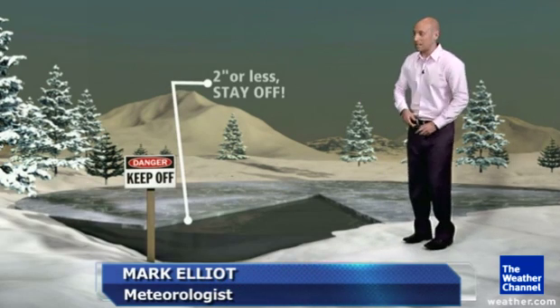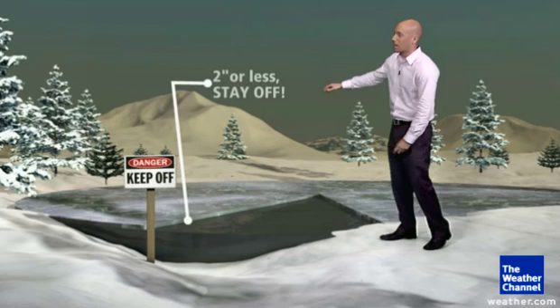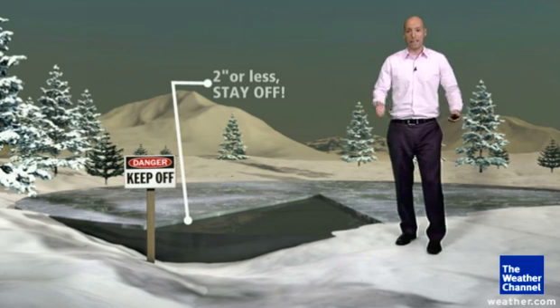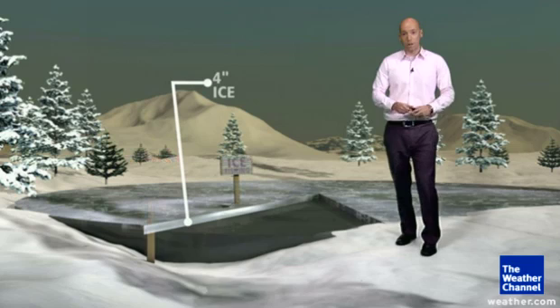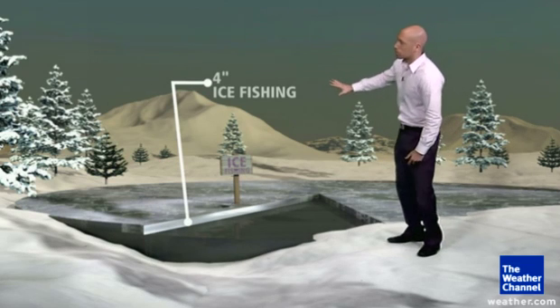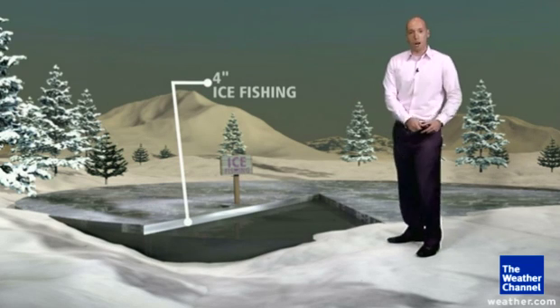The frozen lakes and ponds of wintertime can provide hours of entertainment, but how do you know when it's safe enough to get out there? It's all about the thickness of the ice. If that thickness is two inches or less, you have to stay off it completely — it won't hold you even walking, and you can crash right through. When it gets a little thicker, towards four inches or so, that's when it's safe enough to get out there.